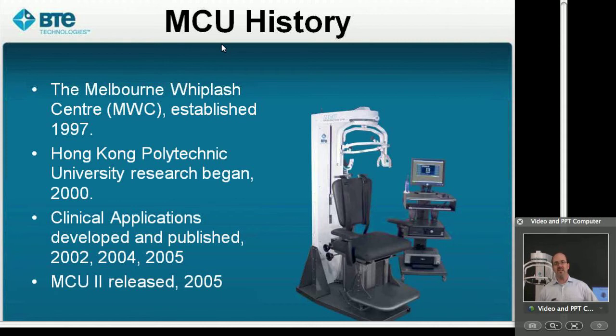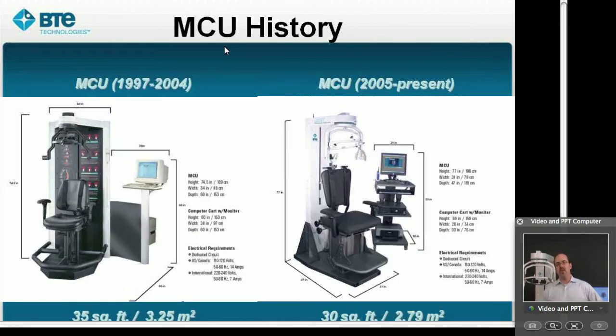Subsequent years brought additional clinical applications and testing, whether looking at comparisons between rubber bands and the multi cervical unit or evaluating its effectiveness on naval fighter pilots. The MCU has been published in a number of different studies looking at its effectiveness. In 2005, BTE Technologies went through a massive redesign of the original multi cervical unit, improving its biomechanics, function, and footprint. In 2007 they updated the software to include what we call the radar graph — a simplified assessment of strength that provides a unique graphical representation of not only strength but also the inhibited patterns that contribute to weakness and imbalance of the cervical spine.